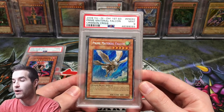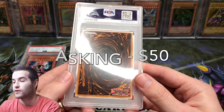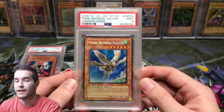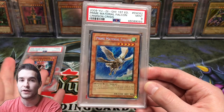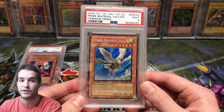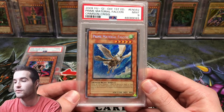Next we have a Secret Rare Prime Material Falcon from Crimson Crisis — I actually pulled this on the channel a long time ago. It did get a 9, which I'm a little surprised by, but it's pretty nice. I'm asking $50. By the way, if you have any offers on anything here, feel free, but do it on my email in the description or on Instagram — that's where you can contact me most easily.